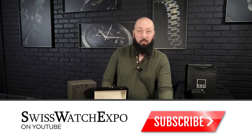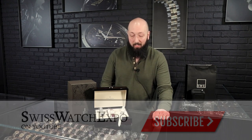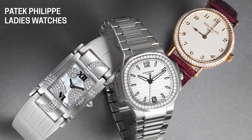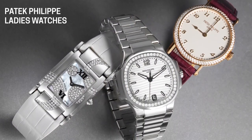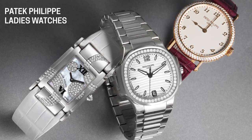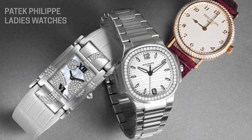Patek Philippe, one of, if not the most prestigious watchmaker in all of Swiss fine watchmaking, has a very rich and incredible history of ladies watches, and three great new arrivals that we just got here are fantastic looking modern ladies pieces. They say a lot about Patek as a brand and about where they're going. I really wanted to highlight them because they are all so unique and special in their own way.